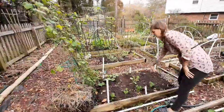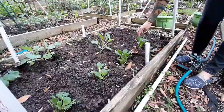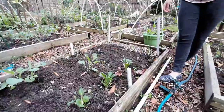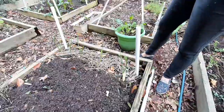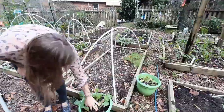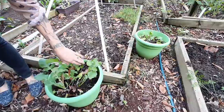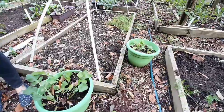Here I have some more collards and some tatsoi, which I think is just so pretty — you'll see some bigger ones in another bed. And then I've planted some more garlic here, just some random garlic. In these pots I popped in some radishes, and they look like they're growing okay.